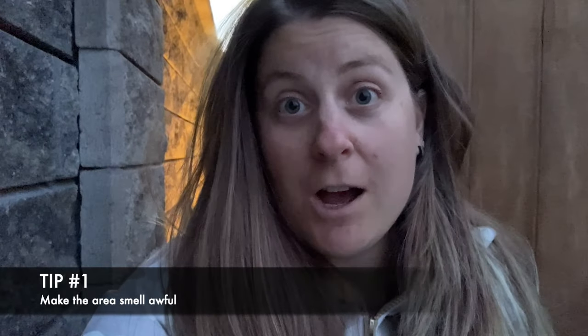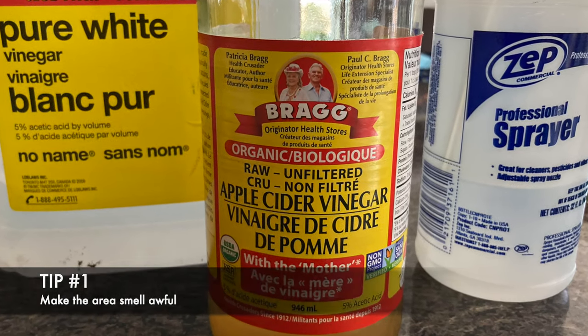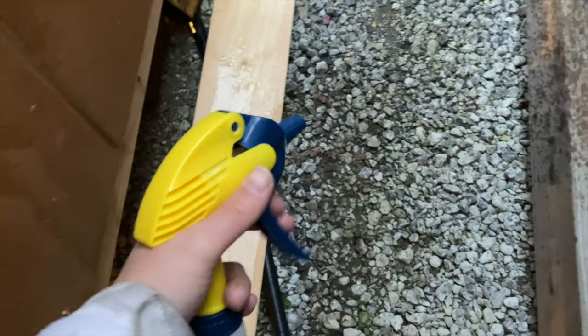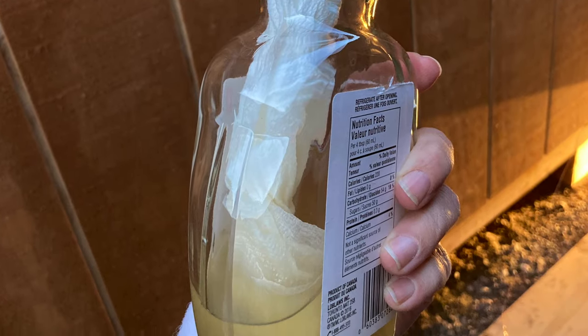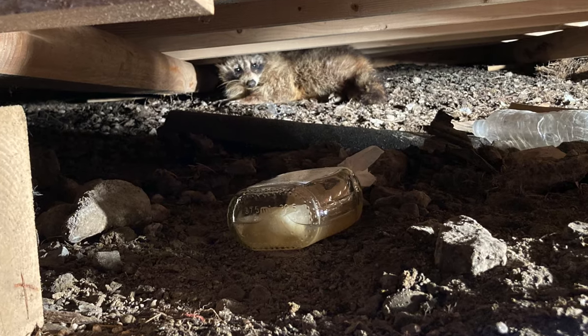I sprayed the whole perimeter of the shed with vinegar and apple cider vinegar — they do not like that smell whatsoever. So I got a bottle and put paper towel in to soak it up, then threw that under the shed. Hopefully the strong scent will be enough that the raccoons do not want to stay.